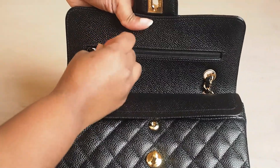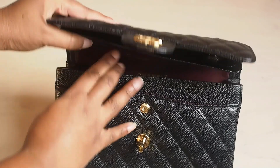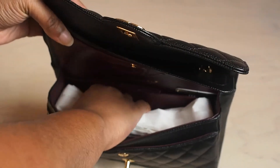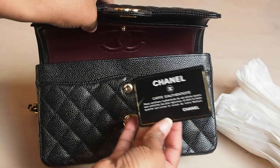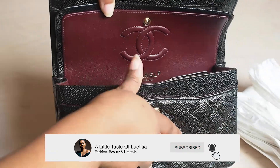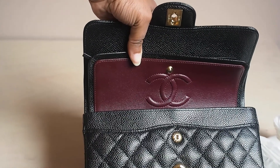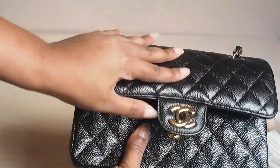I bought it just before the summer price increase, which I'm so happy I did. I definitely recommend this bag to anybody — if you have the budget, go for it quickly before the prices go crazy and it reaches the same price range as a Hermès bag. I walked into the store with a friend just to compare the mini, the small, and the medium. I tried the mini — they didn't have it in black — and it was nice but I wasn't sure. Then I tried the small and immediately knew that was my bag.